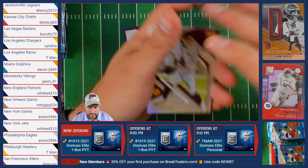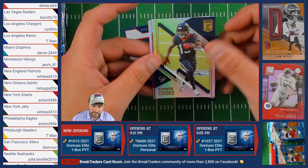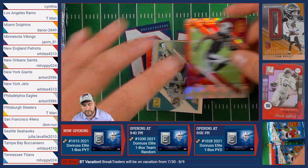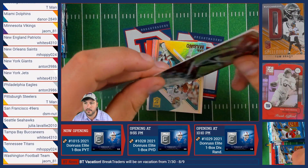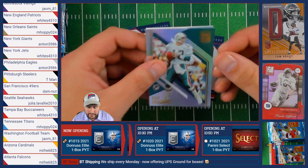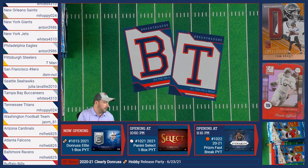We have Taylor Heinicke of the Washington Football Team, Brandon Cooks of the Texans, a Larry Fitzgerald numbered out of 399 of the Arizona Cardinals going to Meon, followed by Dan Marino of the Dolphins and Josh Allen of the Buffalo Bills.